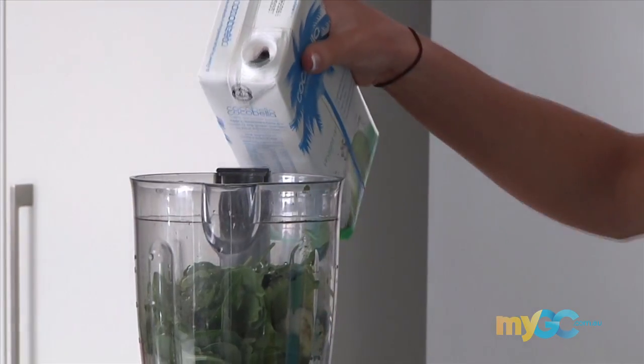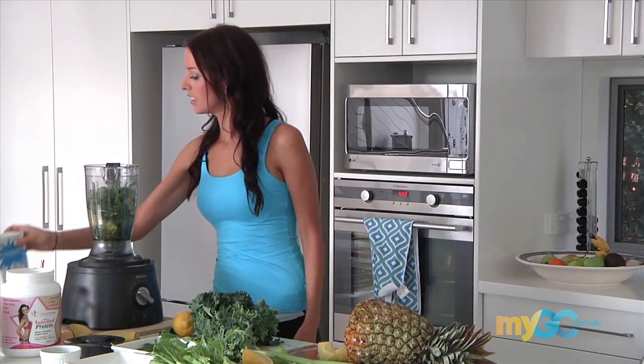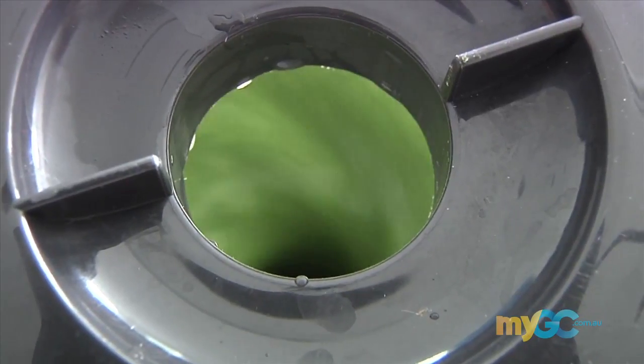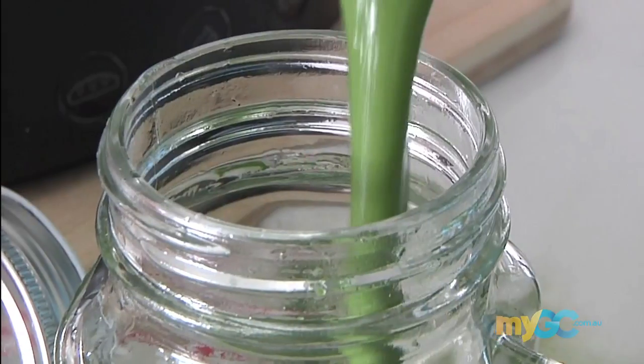And finally we're going to add some coconut water. You want to add about a cup, or maybe about two if you like it a bit smoother. Pop the lid on and blend until smooth. See how quick and easy that was? Really simple — a delicious breakfast you can take away, all in under two minutes. And it tastes great! See you next week for more Monday Motivation on mygc.com.au.